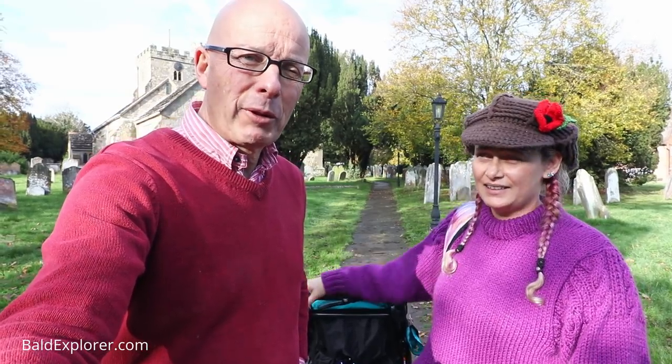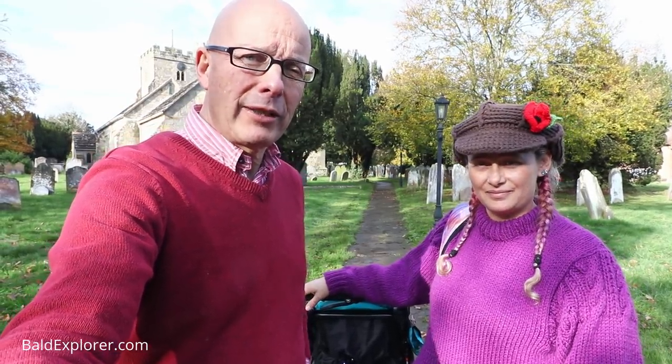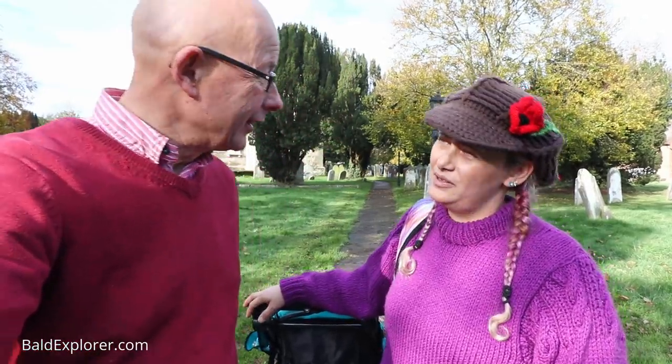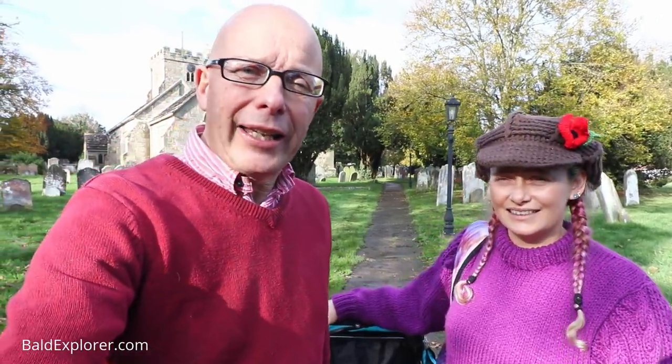Hello, I'm Richard Voges, the Bald Explorer, on another investigation with the lovely Julia. Hello Julia. How are you doing? I'm alright, thank you. We are in Cowfold today.